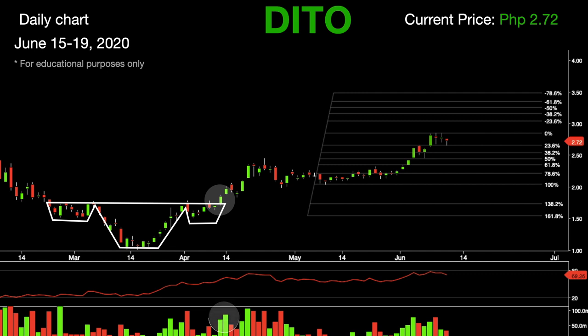As seen in the volume graph, a suitable profit target can be estimated by measuring the distance between the bottom of the head and the neckline of the pattern. By using that same distance, traders predict how far price may move in the direction of the breakout.